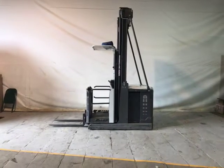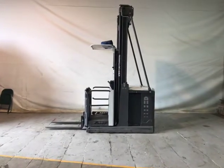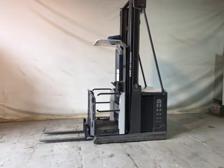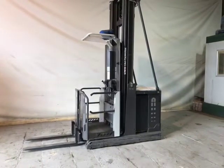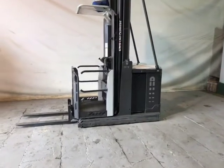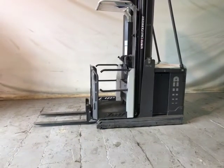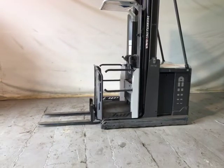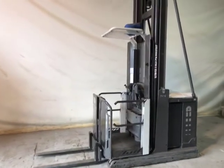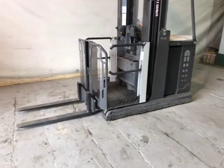Stock number 15638, we have an ATLIT EPM 100 order picker. 2017 model showing 2,908 hours, with a platform height of 8.9 meters and a closed height of 3370. It's fitted with a 2019 Hawker 620 amp hour battery in very good condition. 1,000 mil forks.